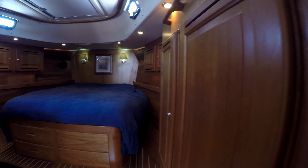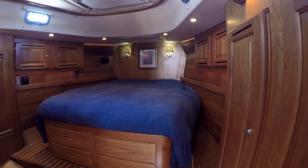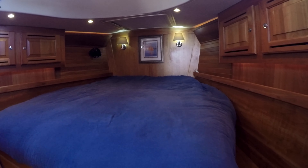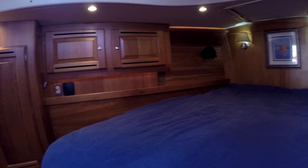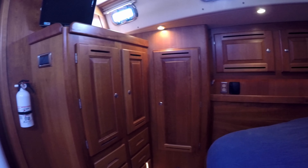The center island queen master berth is forward. This is a great cabin with tall hanging lockers, lots of drawer storage, awesome ventilation, and private access to the head. The red cherry joinery detail is first class, with raised panel doors and robust grab rails throughout the boat.